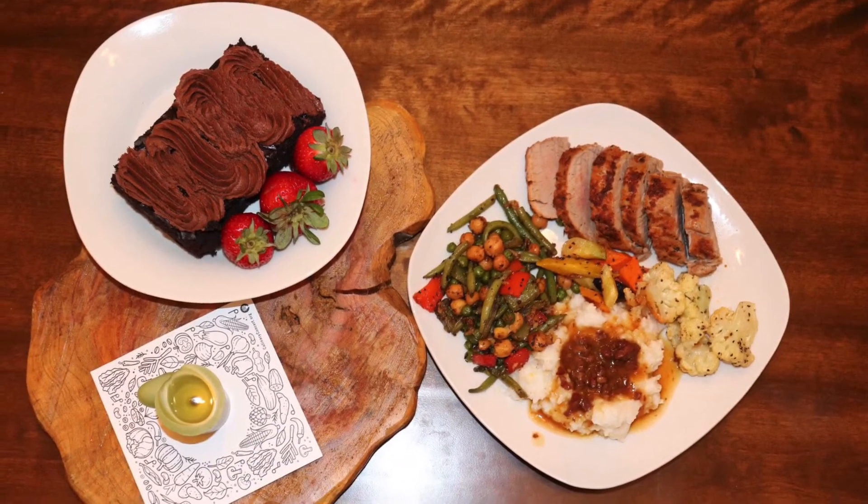Wow, this meal looks delicious! It looks amazing. I cannot wait to taste it. Of course, it's perfectly great.